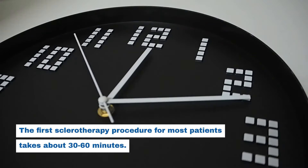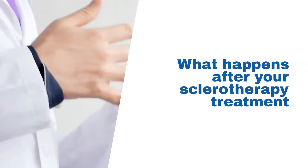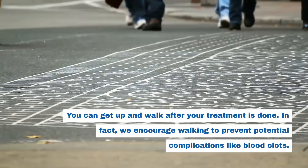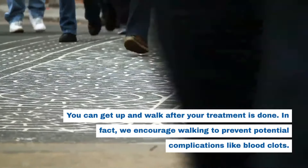The first sclerotherapy procedure for most patients takes about 30 to 60 minutes. You can get up and walk after your treatment is done. In fact, we encourage walking to prevent potential complications like blood clots.